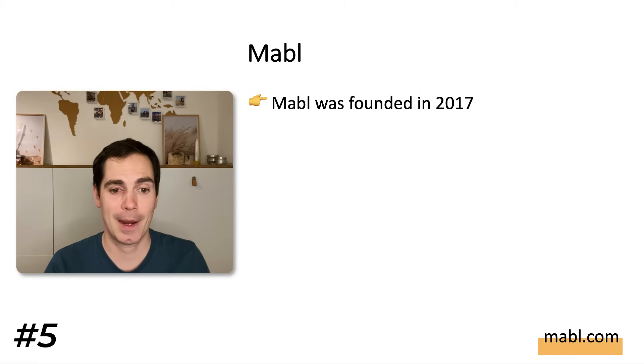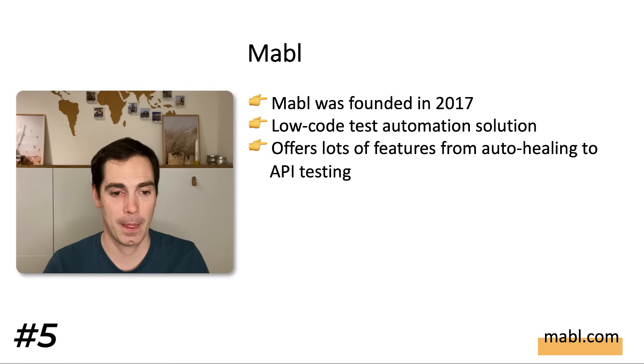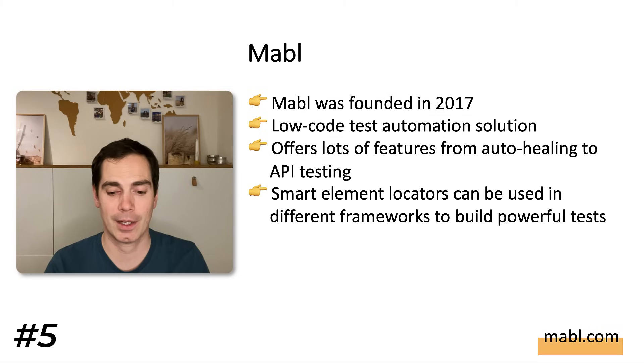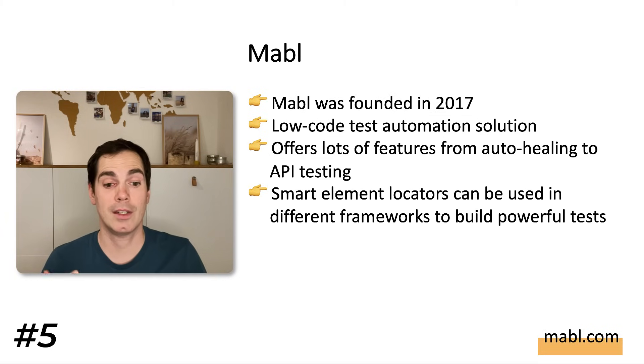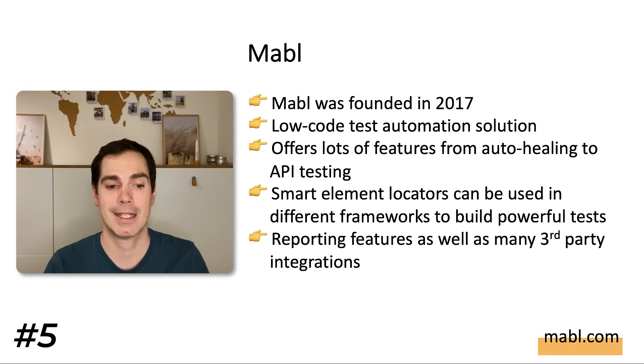The next tool is Mabl, founded in 2017. It uses a low-code test automation approach and offers a wide variety of features from auto-healing to API testing. It has smart element locators that can be integrated into different frameworks to build powerful tests. Mabl also has lots of reporting features and many third-party integrations. If you're interested in Mabl, check the URL in the video description.